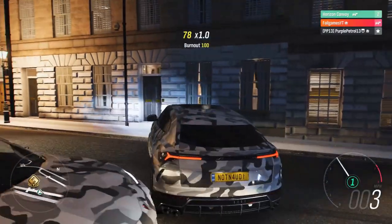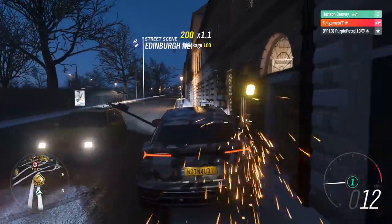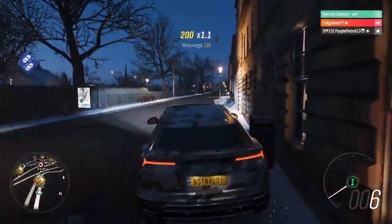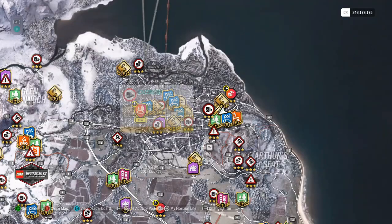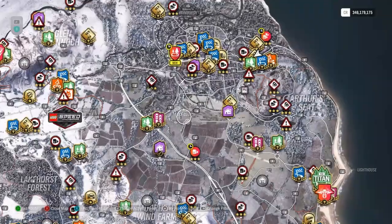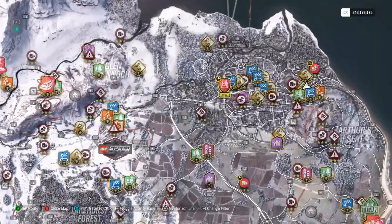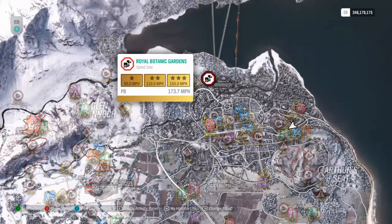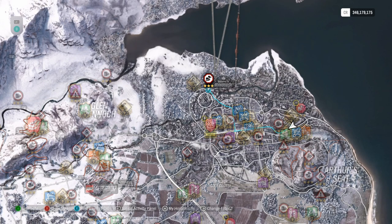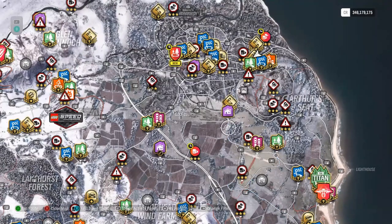The first Lamborghini Urus I ever saw, and actually the only one I've seen driven since, was in a financial district. So we're going to stay in and around Edinburgh. I've got to do a race to the golf course, do a doughnut, and then through the Royal Botanic Garden speed zone. There's a golf course to the left of the house that doesn't exist.